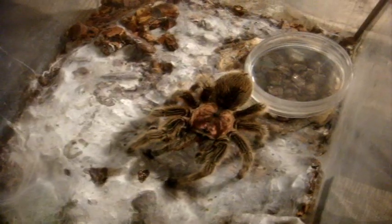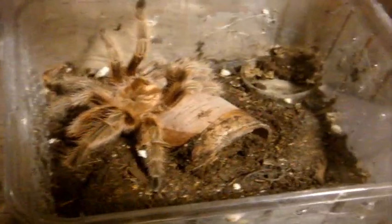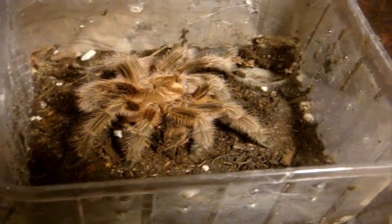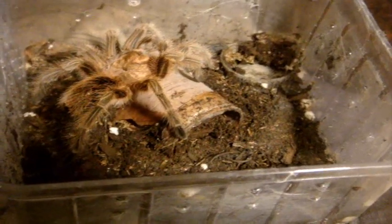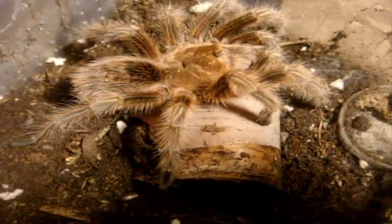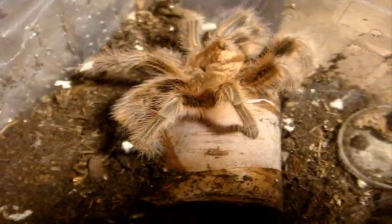Alright, now let's try the red form. Here's Morris Rose, the G. rosea red phase juvenile male — very hard hitter for a rosea.